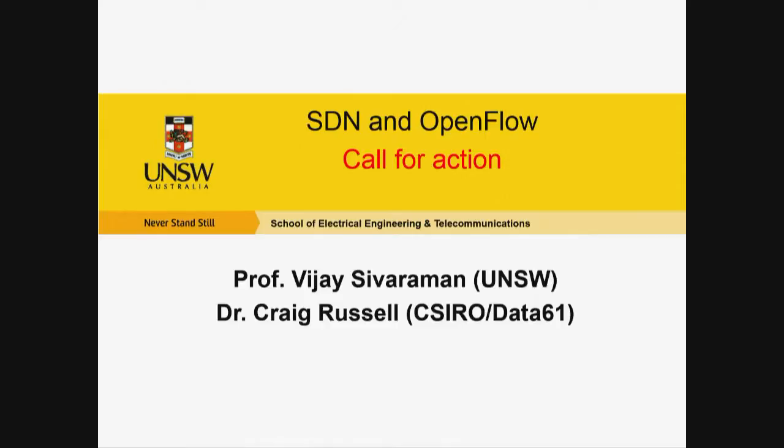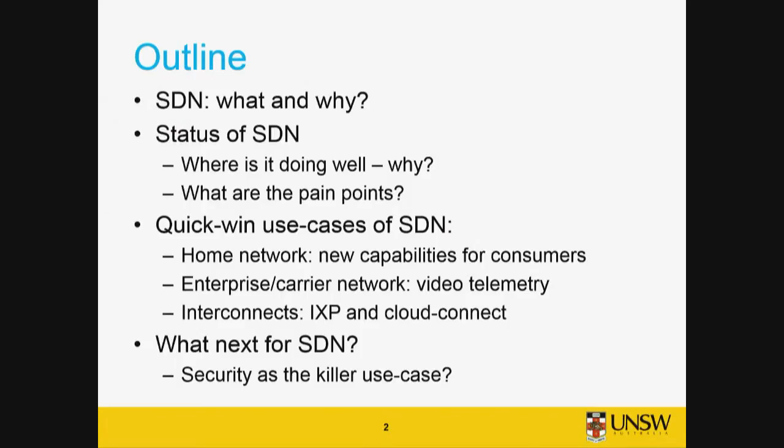The focus of our work has been on quick wins — things where we can get something up and going quickly so you can see the benefits. You can see a lot of slides about the pros and cons of SDN, but it really doesn't sink in until you do it yourself. I'll also briefly talk about the next steps for SDN.